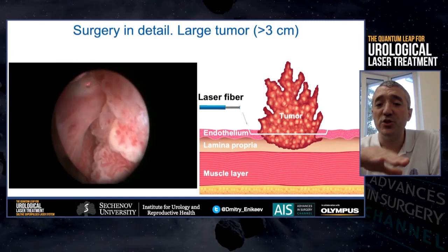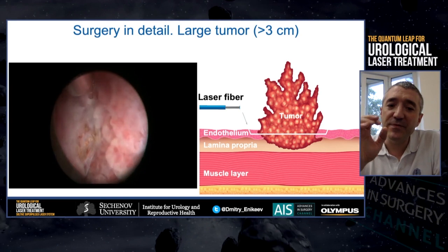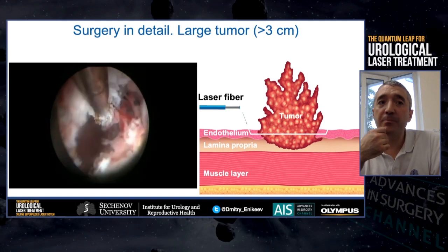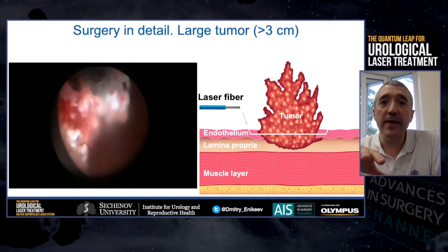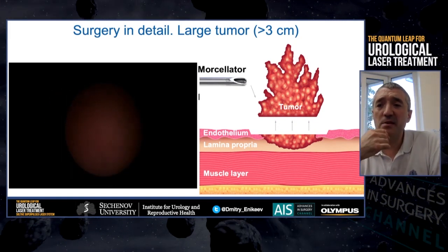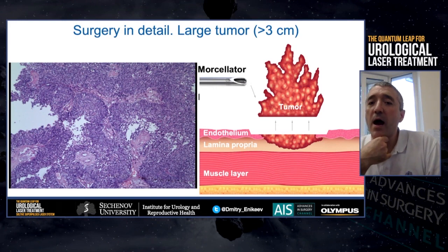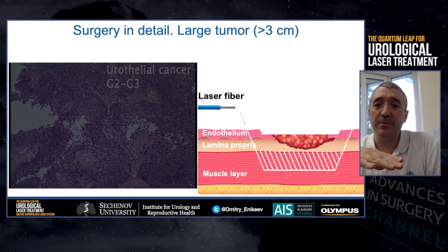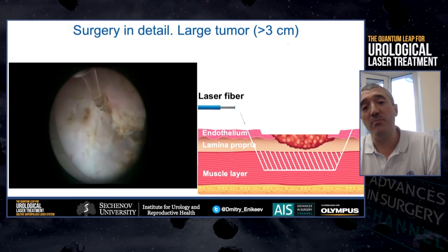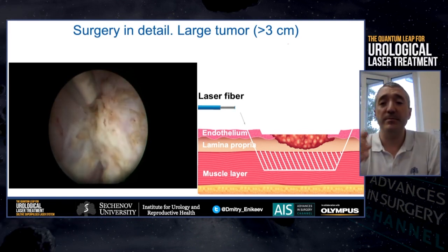First, we perform superficial resection up to the submucosa, which allows us to separate the exophytic part of the tumor from its base. Then we use morcellation to morcellate the tumor — as it is rather soft, it usually takes 5 to 10 seconds. Then we perform UNBLOCK resection up to the deep muscle layer, and this material we separately send to morphologists for staging. The material from the morcellator we also send to morphologists, and from that material we have very good grading of the tumor.